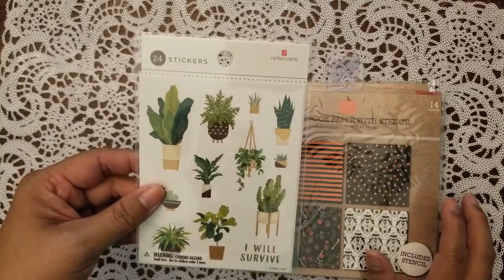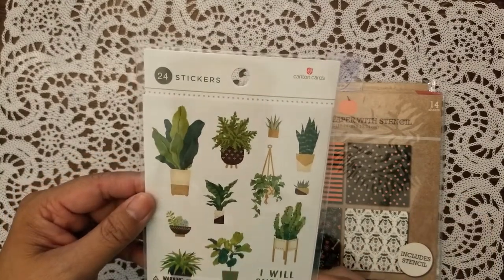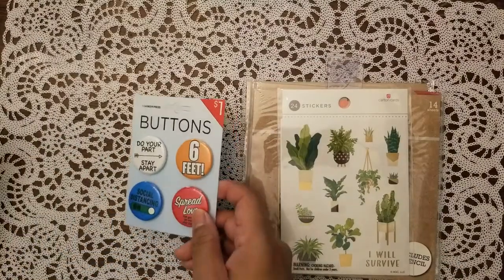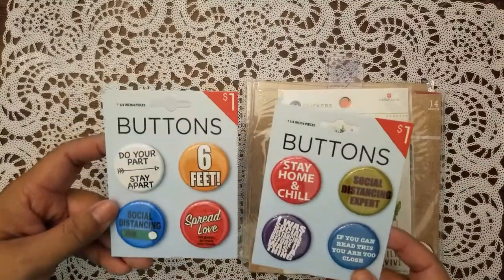I also picked up this sticker set — it's by Carlton Cards, I think it was like $2.79 or something. I love the way they did these succulents, they're really really pretty.